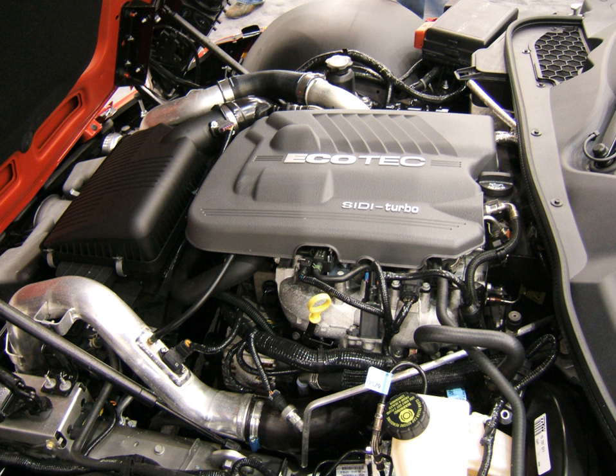In addition to automobile and truck engines, GM produced industrial engines, which were sold by brands such as Detroit Diesel, Allison, and Electro-Motive. Most of these engine designs were unrelated to GM's automotive engines.